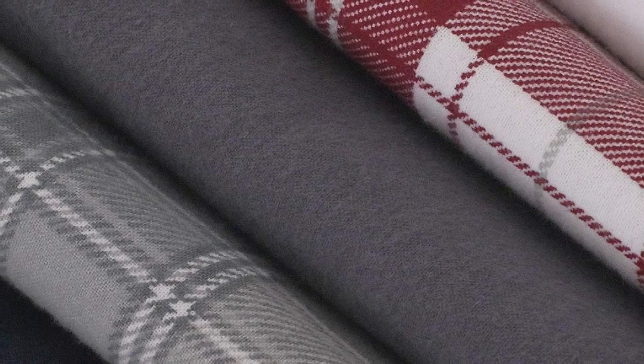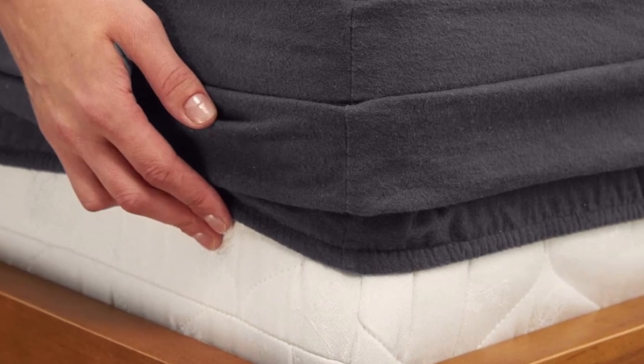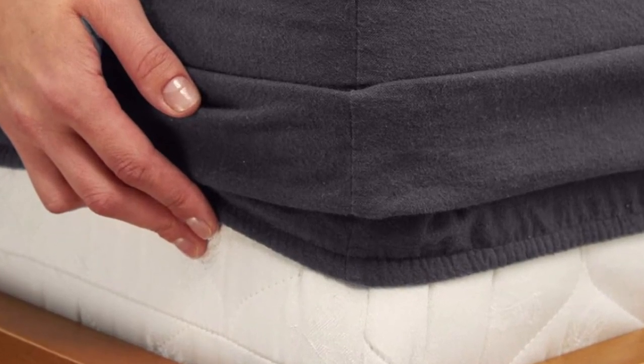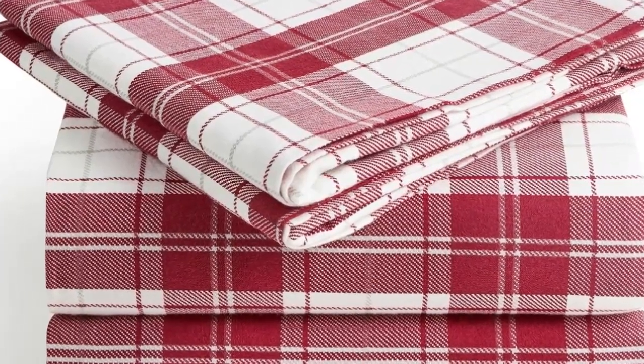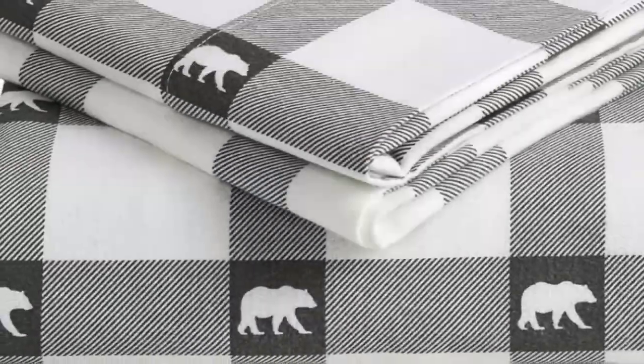The fitted sheet's deep pocket will accommodate taller mattresses, while the sheets themselves are designed to be resistant to fading and wrinkling. The double-napped finish will ensure these sheets feel soft and cozy no matter how you make the bed. If you're unsure if you'll love flannel sheets, this is a great set to start with. Available on Amazon, these sheets are affordable and accessible. The fitted sheet's deep pocket accommodates mattresses up to 16 inches tall and should stay secure through nighttime tossing and turning. In addition to many classic plaid patterns, Milani offers several solid color options. You're sure to find something that suits your style.